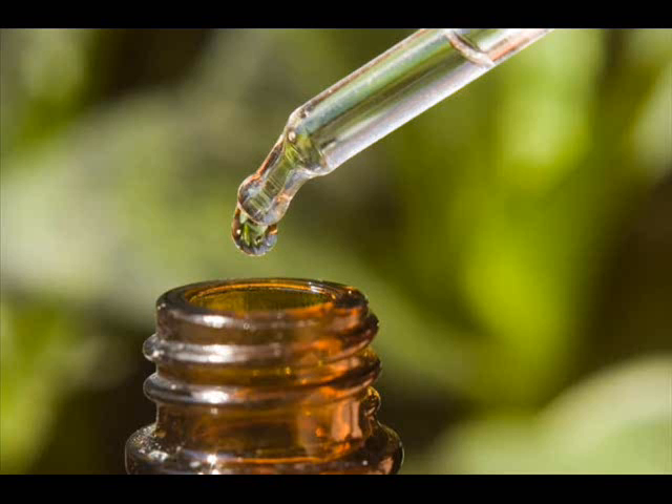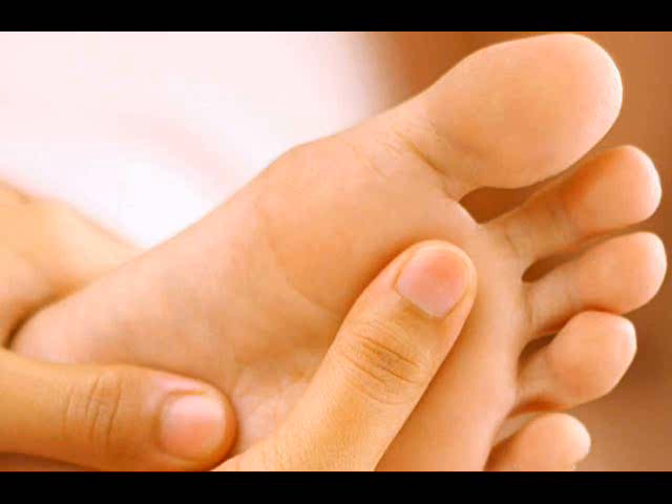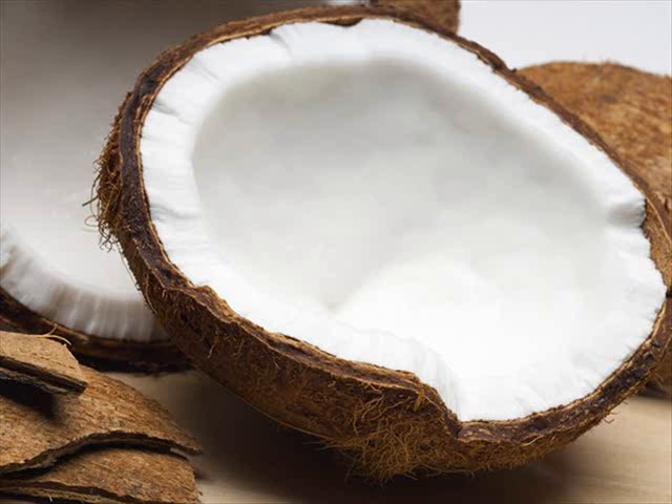Glycerin. Due to its moisturizing and humectant properties, glycerin works as a great remedy to get rid of cracked feet. Make a mixture of equal parts of glycerin and lemon juice. You can also add some rose water. Apply it on your feet, leave it on for 20 minutes, and wash it off with water. Follow this remedy daily for about two weeks.